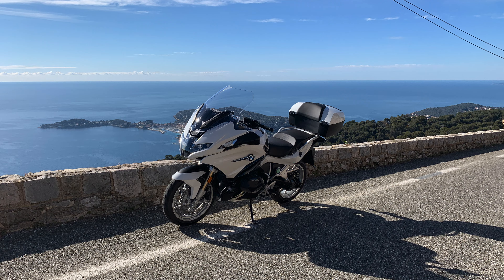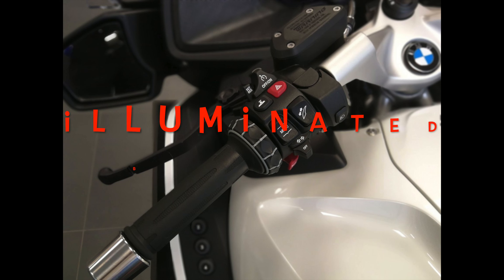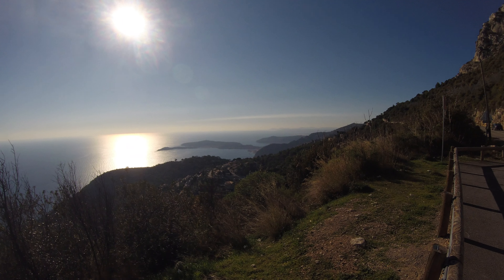When an update is provided by the dealership, you are never told what it improves — no written notes on the subject, nobody knows. Why are there still no lighted dress panels? It's a shame for a brand that wants to be premium and sells very expensive, high-end motorcycles.